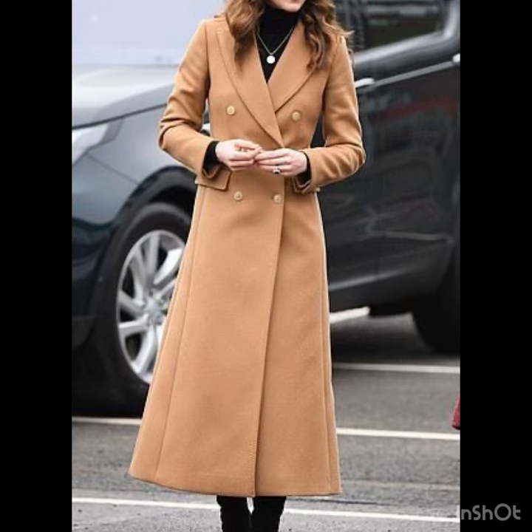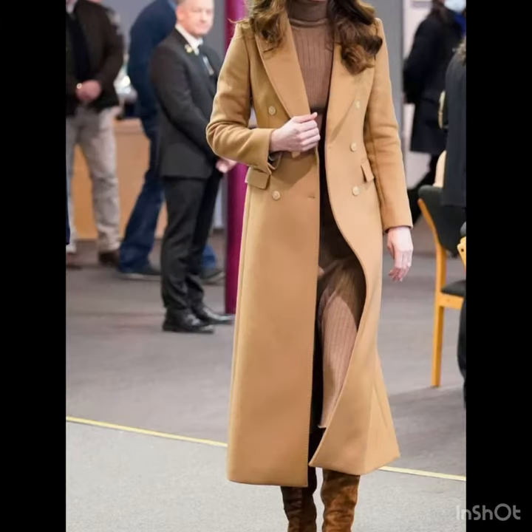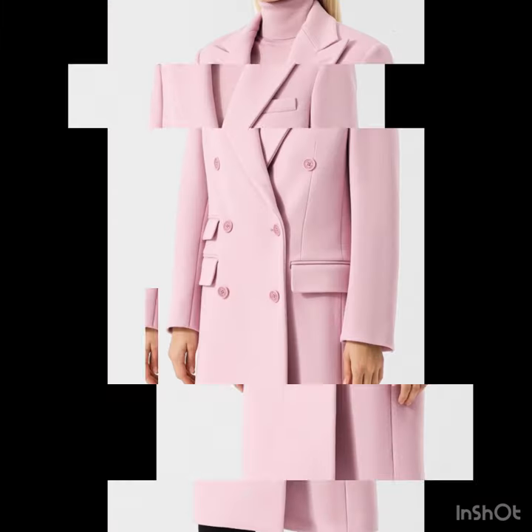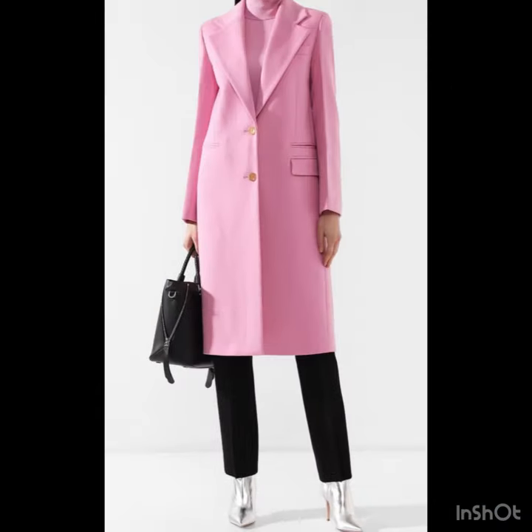All the designs are looking so pretty and beautiful. So if you want to be updated with the latest fashion trends, latest dress designing ideas, coat designs, blazers and trouser design ideas, and so much more — it's all about latest fashion trends. You will find hundreds of new designs and hundreds of new ideas daily on my channel, and I hope that you will find them useful.